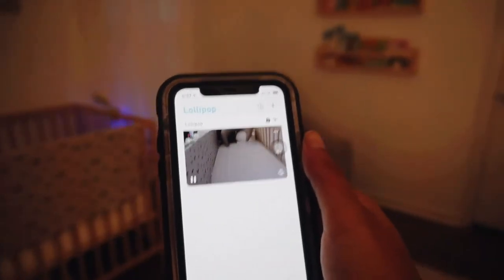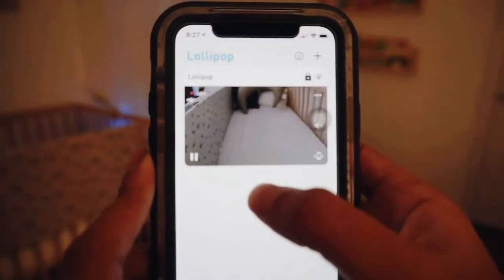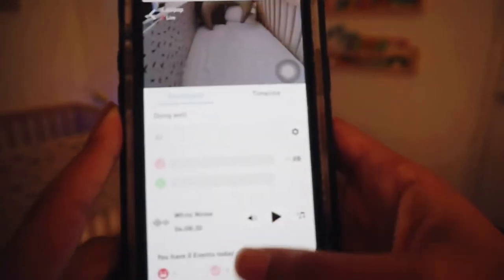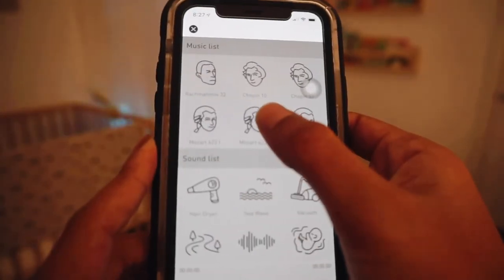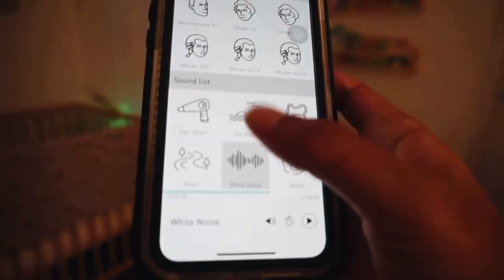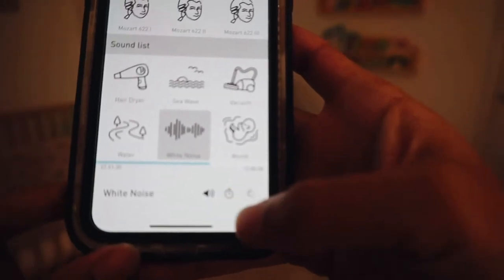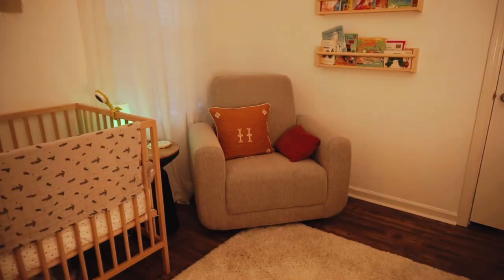We have the Lollipop baby monitor. What I really like about it is that it works off your phone, so you can see straight from your phone. It also has a built-in sound machine with all these different sounds — classical music, and other little sounds. We typically do it on the white noise or the womb setting. Lately I've been doing the white noise. So I'm about to put Hendrix down for his first nap.